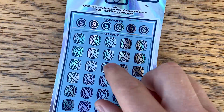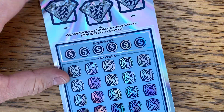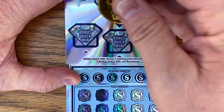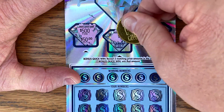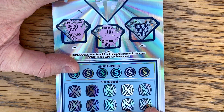Let me zoom back in for the diamond dollars. Look at that cross win. Bonus quick win — which I've never won up here — two matching prize amounts wins. 500 would be amazing. Never even had 10. Can we get 10? Hey, we finally won up top! It's a miracle!